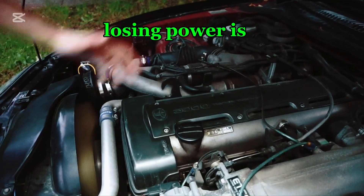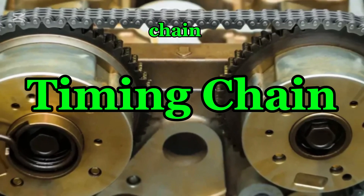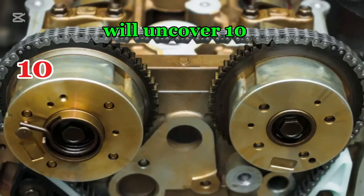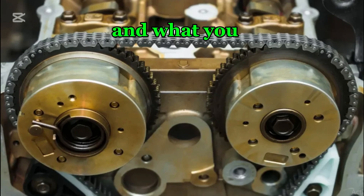Is your car losing power? Is your fuel economy getting worse? The culprit could be your timing chain. In this video, we'll uncover 10 ways a bad timing chain can destroy your car's performance and what you can do about it.